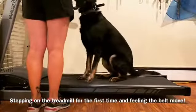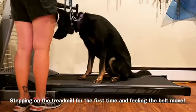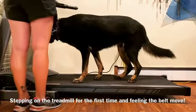Hey guys, it's Kristen here with Find Your Balance Dog Training. In this video, I'm introducing Ace to the treadmill for the first time.